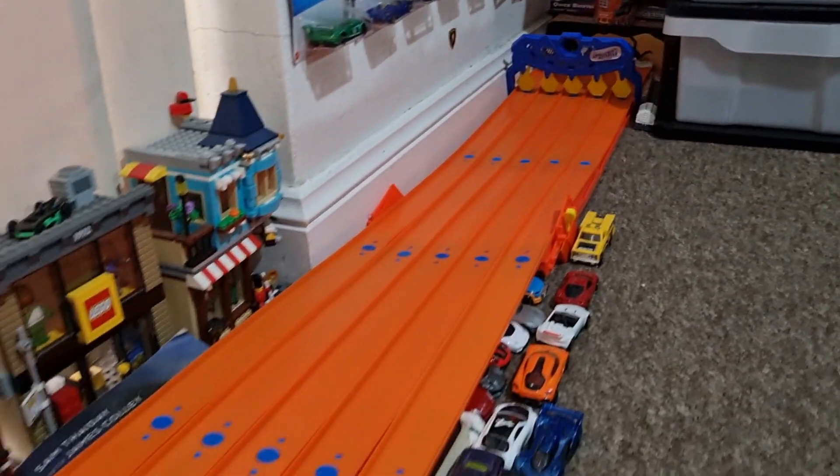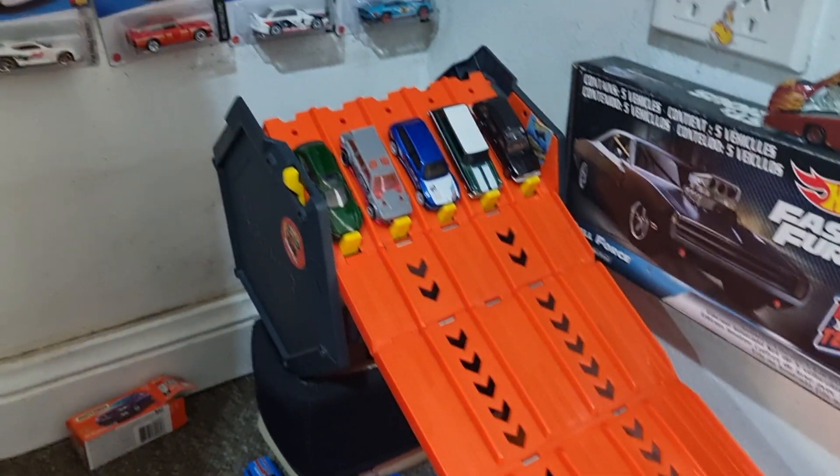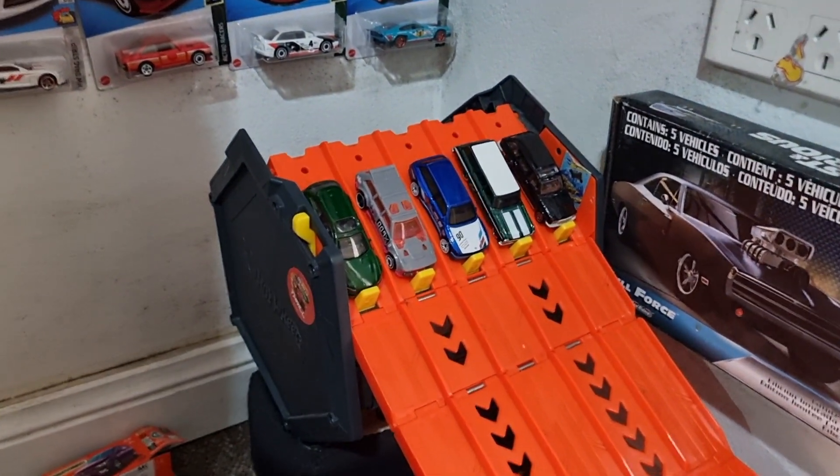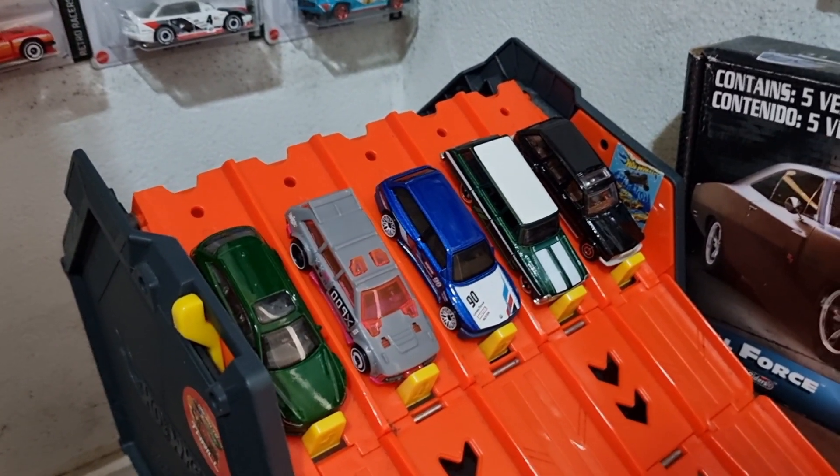Welcome back to the Eaton Family ThunderDrome for another edition of Vantastic! We haven't had Vantastic for almost a year — 10 months — so it's about time. But it's a special Vantastic: it's wagons only.